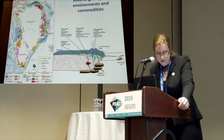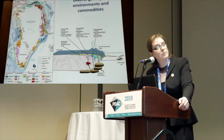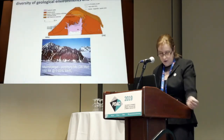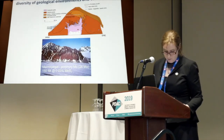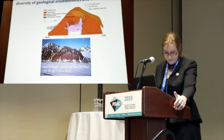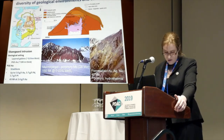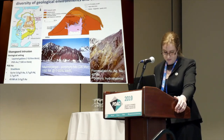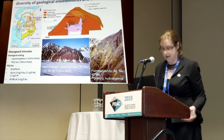We have a Paleogene large igneous province in east and west Greenland, shown in dark blue-gray colours. This province has associated molybdenum and gold-enriched porphyries such as Malmbjerg and Flammefjeld, and also the Skaergaard gold-platinum-enriched layered intrusion, as well as potential for Norilsk-style magmatic nickel.